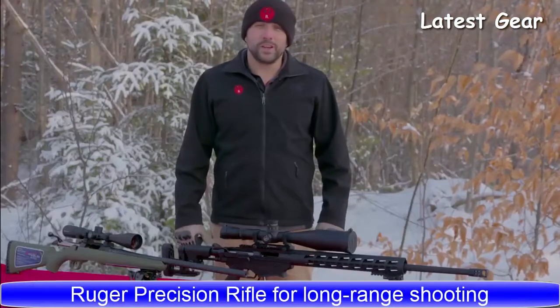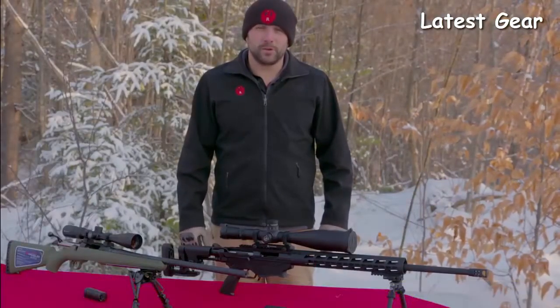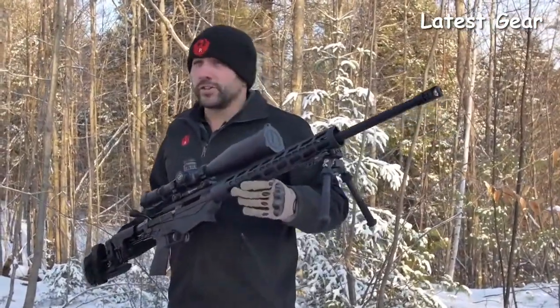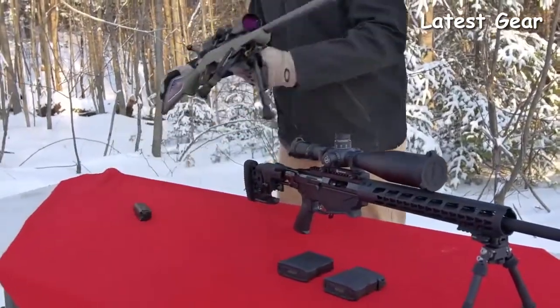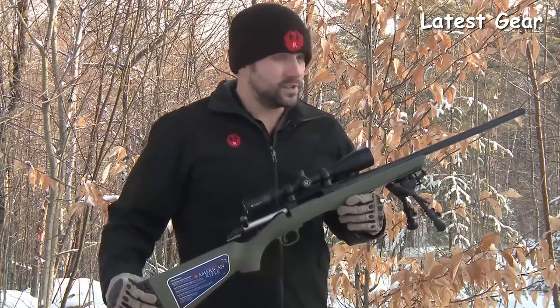My name is Graham Rockwell of Ruger Firearms. We're here today to talk about two of our very well-known rifles in a new caliber: the 6mm Creedmoor. Today we've got the Ruger Precision Rifle — all your standard features of the Precision Rifle, now chambered in 6mm — and the Ruger American Predator Rifle, which has a threaded, slightly heavier barrel, also chambered in 6mm.